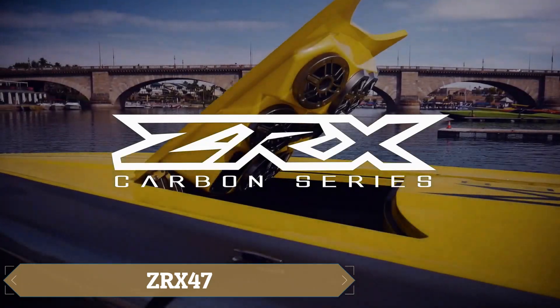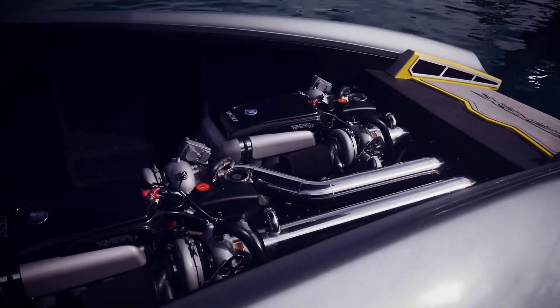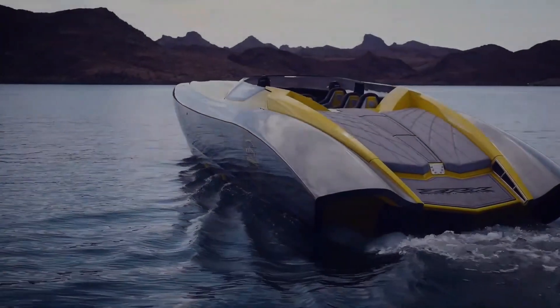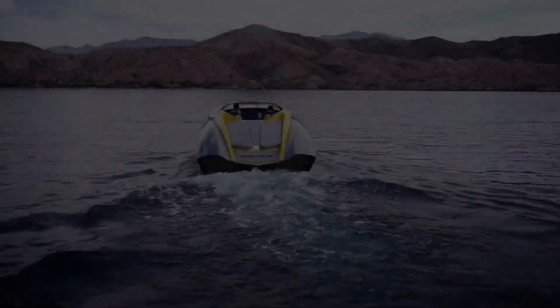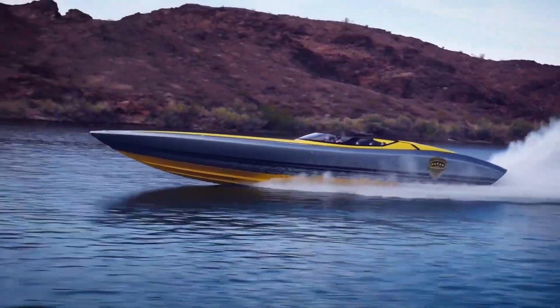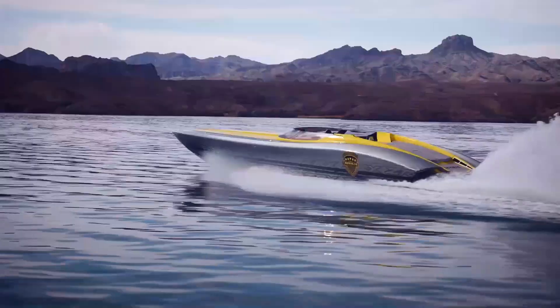The ZRX 47, described by Adrenaline as a masterpiece and a work of art, features carbon fiber epoxy resin, a custom design, a touchscreen control panel, a smart hatch, and an entertainment system with eight speakers — making it perfect for fans of aesthetics and entertainment. Fast travel enthusiasts will also be impressed by its industry-leading step hull technology.